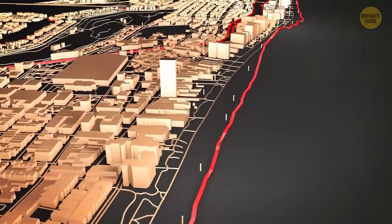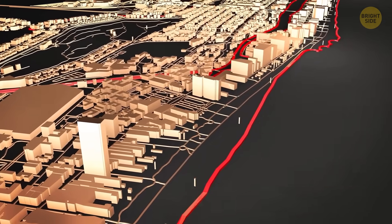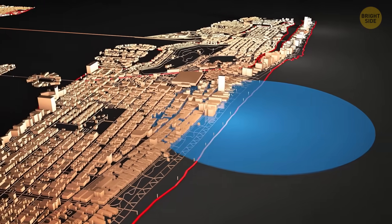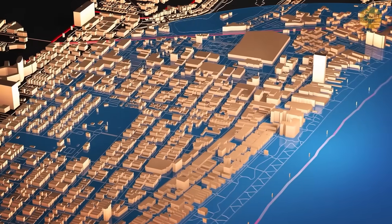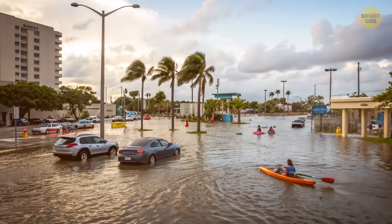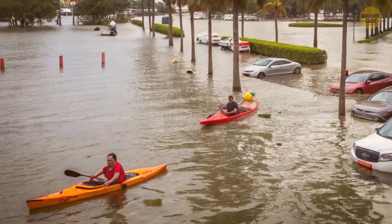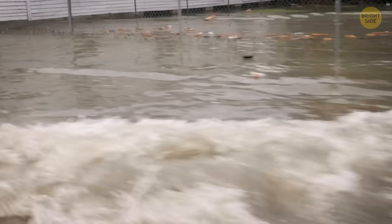Here's the problem: Miami Beach sits only four to five feet above sea level — barely enough height for comfort. Each fall, king tides push water up through drains and across certain streets on bright, clear days. The flooding sometimes gets so bad that locals can kayak through parking lots for fun. That might sound like a funny video, but for researchers, it raised a serious question.